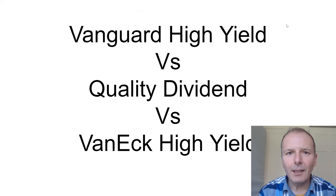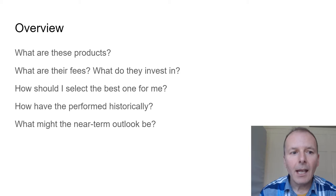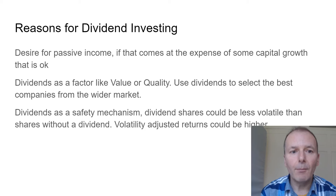In this video we're going to look at some higher yielding exchange traded funds — Vanguard, a quality dividend one from WisdomTree, and also one from VanEck. The overview covers what these products are, their fees, what they invest in, how to select the best one, and how they've performed over the last one, three, and five years, and what the near-term outlook might be.